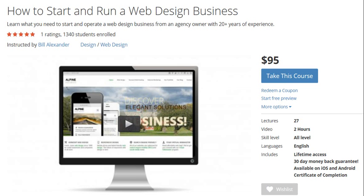Hello friends, if you want to learn how to start and run a web design business, then this course is really good for you. The actual price of this course is $95 on Udemy, but I am providing you a coupon — using that coupon, you can get this course absolutely free. Register a new account at Udemy.